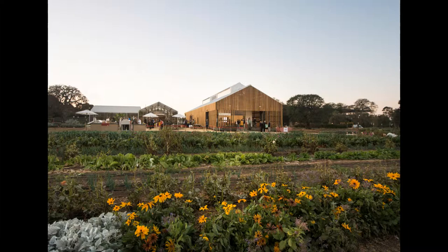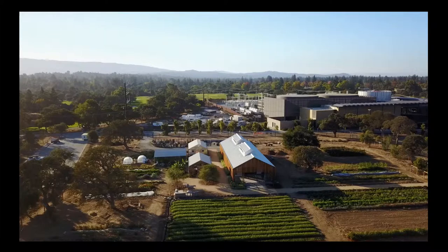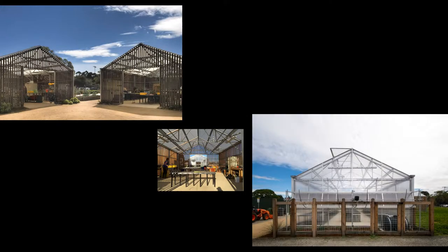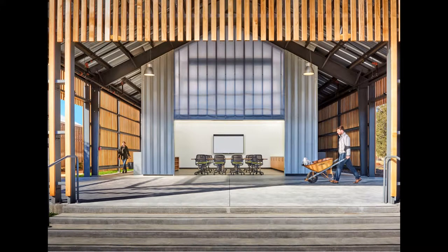Located on the outskirts of a prominent research university, the farm serves as a working agricultural complex that provides over 15,000 pounds of produce each year to the campus, and a living laboratory where students, faculty, and community test ideas about social and environmental aspects of farming and urban agriculture.